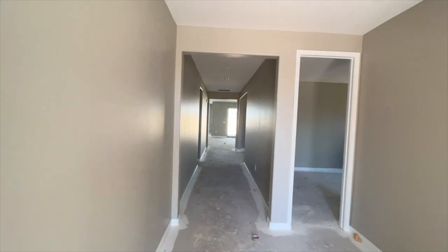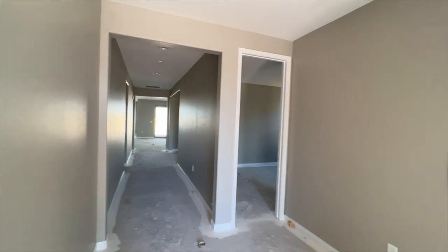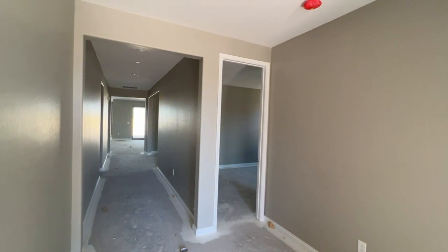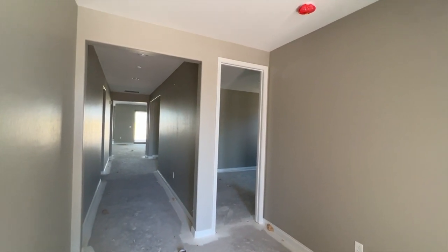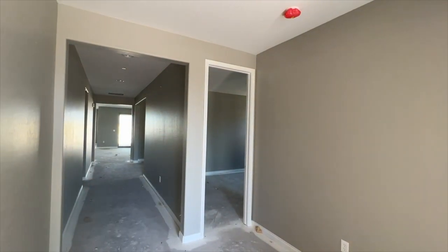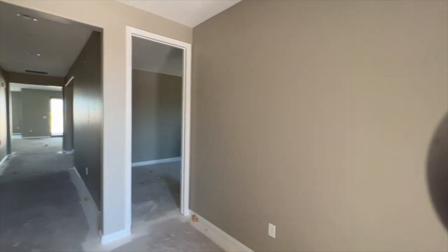Nine-foot ceilings are included standard, however if you want to upgrade — and I would totally suggest you do so — you can upgrade to a 10-foot ceiling for about $10,000. That also gives you the 8-foot doors you see here. An extra foot taller allows a lot more light and it's a really nice floor plan.